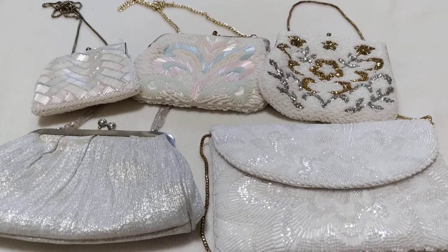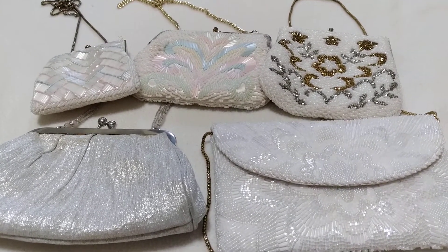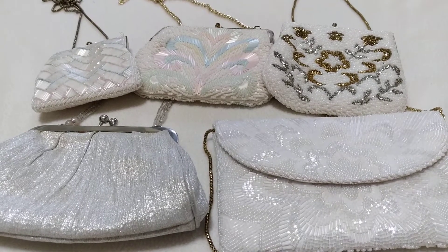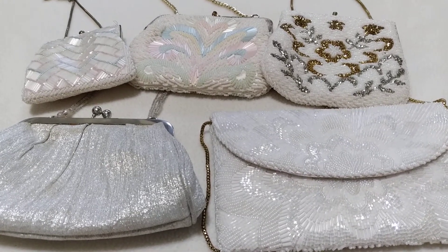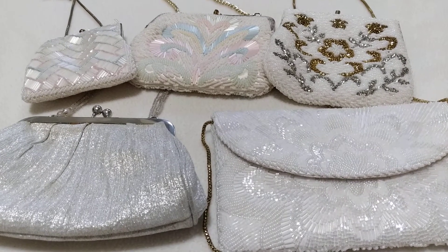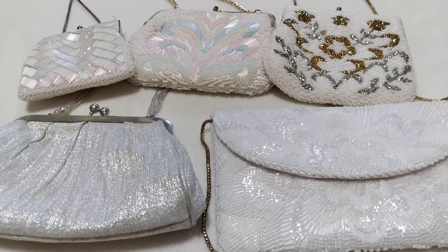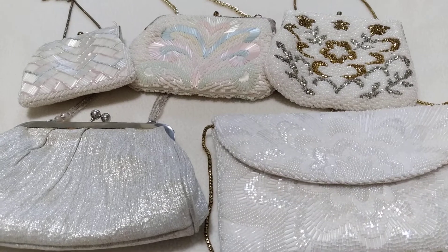Hey guys, today I want to share my vintage bag collection. This set right here is by La Regale — I'm not sure how you pronounce the brand name. They began in 1955 and are based in New York. These bags are from like the 1980s to 2003, but still with a vintage twist.